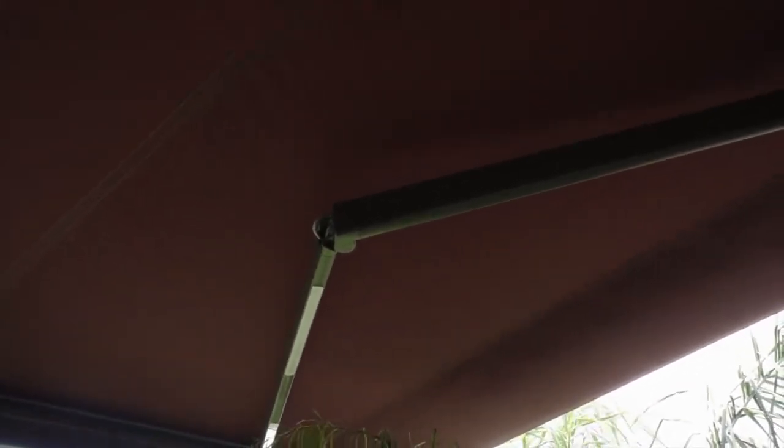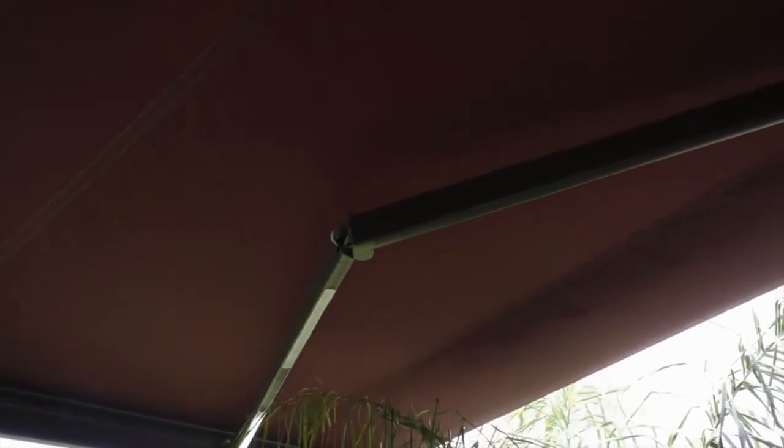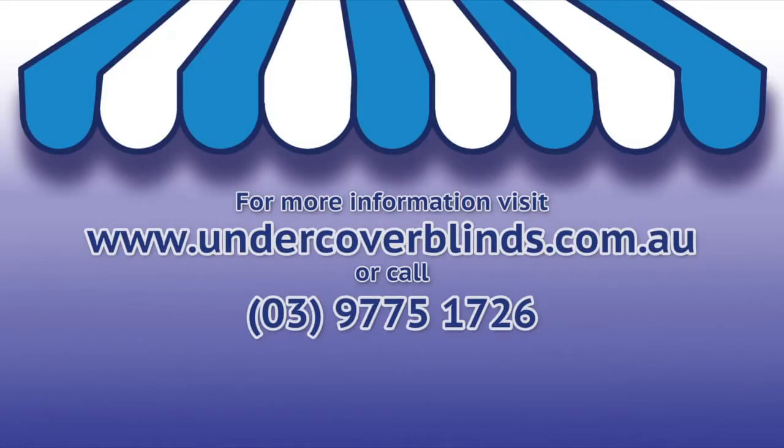We only use high grade components and fabrics so that the end result adds value to your property for years to come. Please feel free to browse the range on our website and get in contact with our friendly staff if you have any questions.